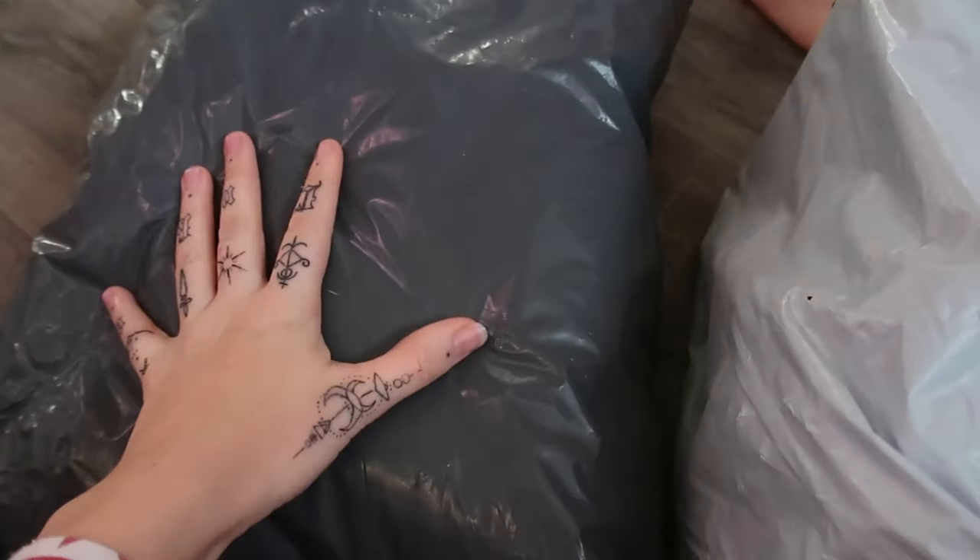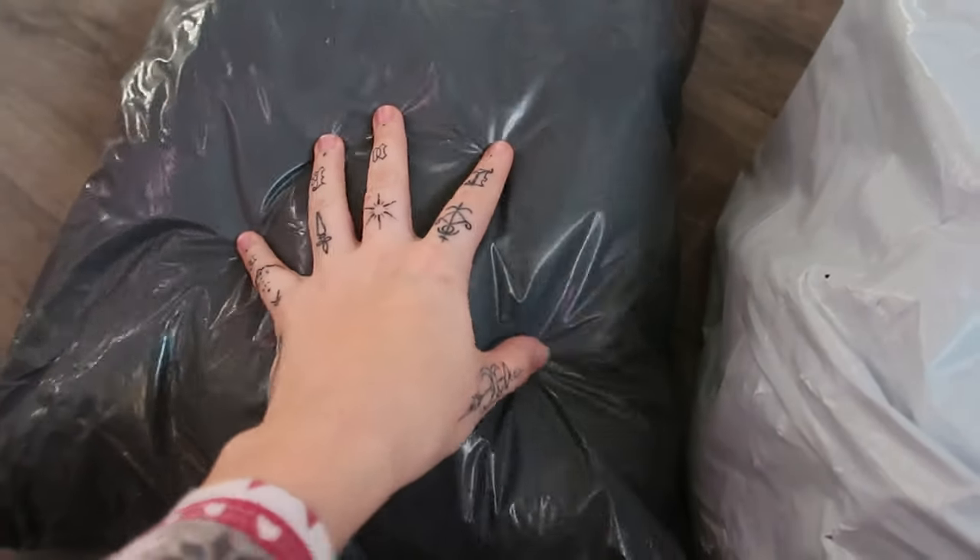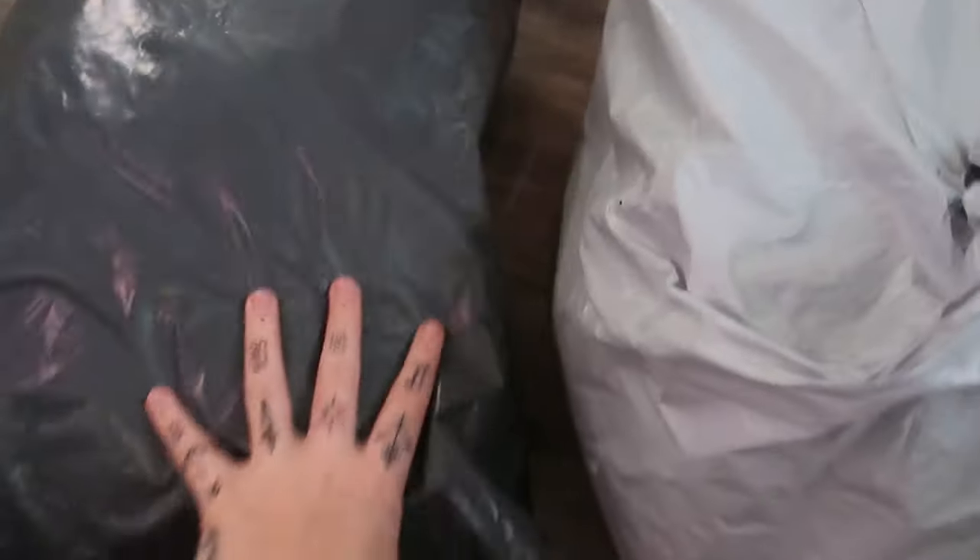Good morning, Vlogmas day 11! Starting the day with opening some packages. I believe this one is off Vinted and this is Azzy's new coat. And I think this one is off AliExpress.